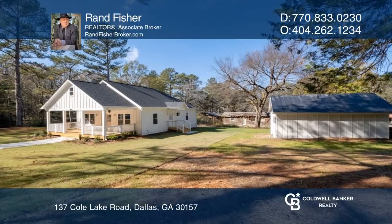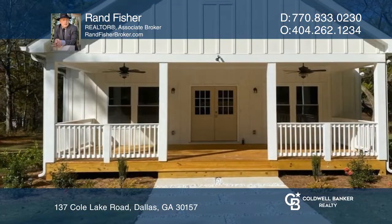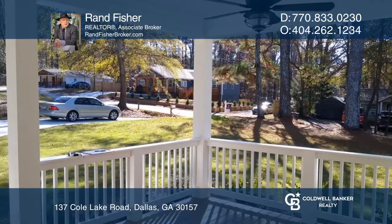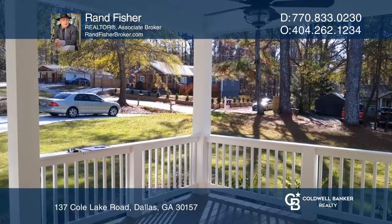Nestled on one acre, this newly constructed home awaits you with a beautiful front porch large enough for gatherings. There's also a 375 square foot shop.